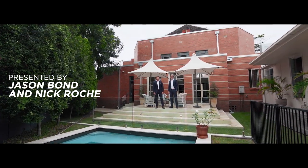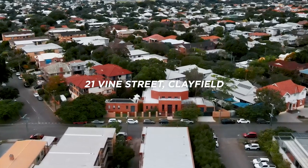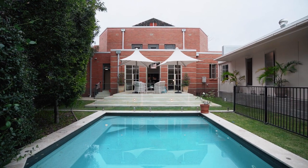Hello, I'm Jason Bond from Elliver Property Group and I'm Nick Roche. Welcome to 21 Vine Street in Clayfield. Consider your property presented with this one-of-a-kind church conversion steeped with local history.